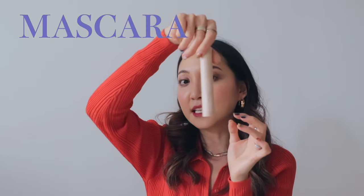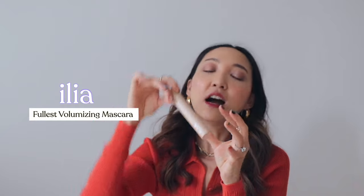For mascara, this is the ILIA Fullest Volumizing Mascara. I have a full video on my YouTube channel showing what this does for my Asian lashes, so check that out for a full tutorial. This really wowed me, and whenever I just want to skip eyeshadow and go out with a full mascara, this is my go-to. I use it alongside the other Limitless mascara from ILIA.